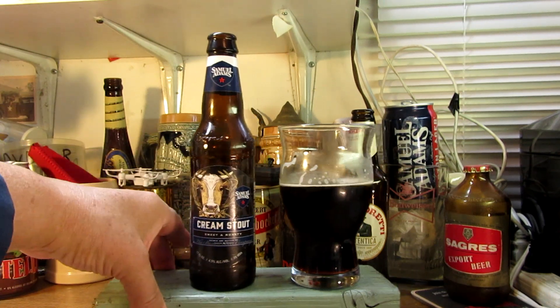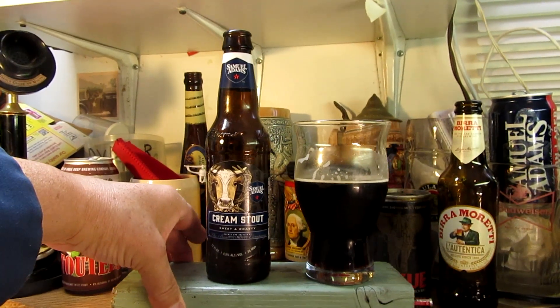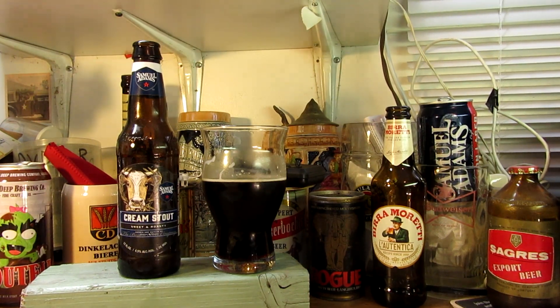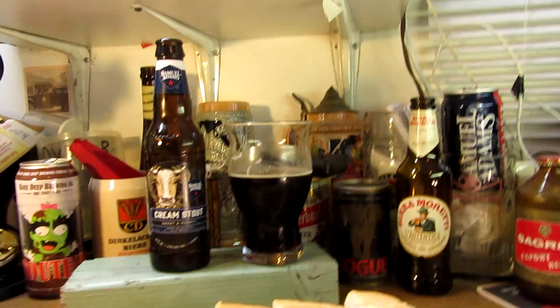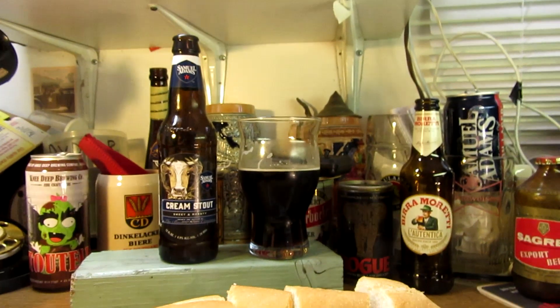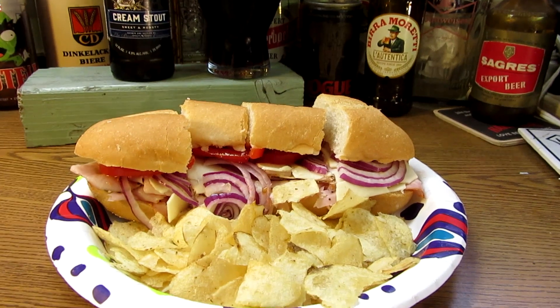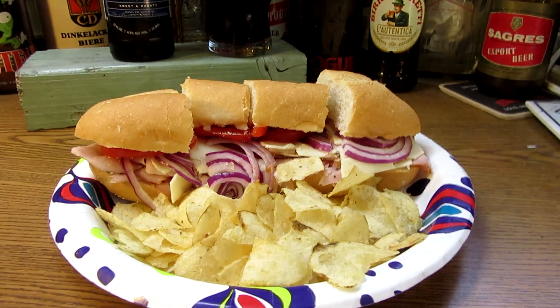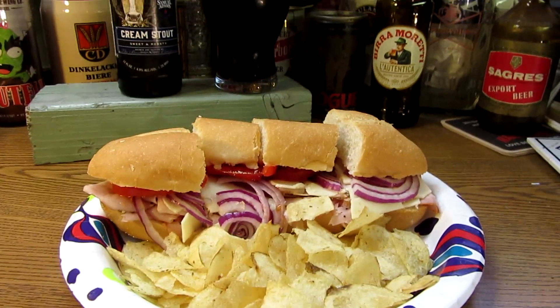With that said, we'll end the review here and move on to the sandwich. There it is — people for some reason just like seeing people eat. I think people do that on YouTube. I got some chips there — let me get a better angle. I got my tomato in there — it almost came out, but I got it back in.